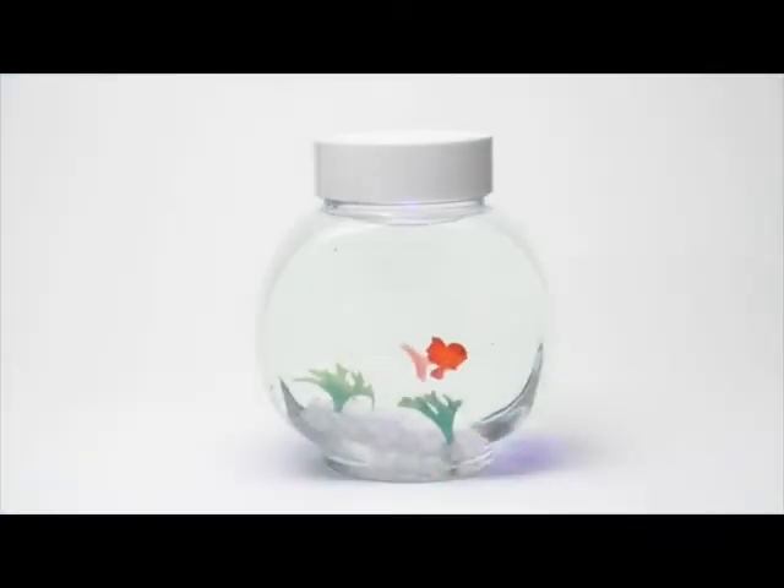Fincredibles are electronic fish by the makers of our butterfly jars. With no need for feeding or expensive medicines, our Fincredibles are much easier to look after than the real thing and ideal for the home or office.